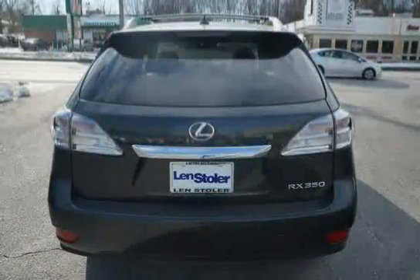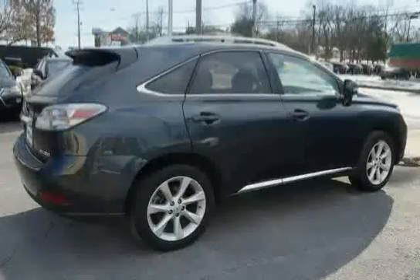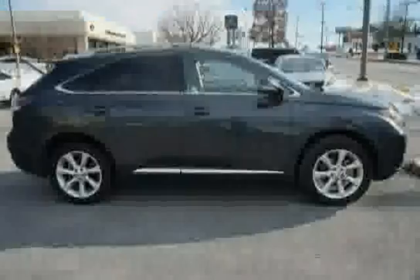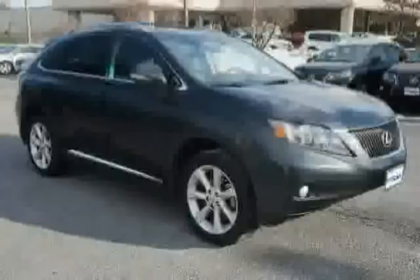Three point rear seat belts with retainers, LED brake lamps, and daytime running lights. The low mileage of 17,532 miles makes this RX 350 an easy choice for you.